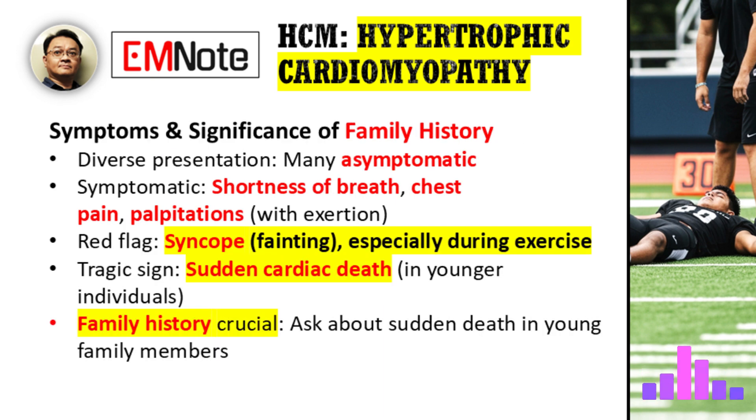The symptoms seem to vary widely. What are the key symptoms that healthcare providers should be looking for, and what's the significance of a family history? The clinical presentation is incredibly diverse. Many people are asymptomatic, while others might experience shortness of breath, chest pain, or palpitations, especially with exertion. A very significant red flag is a history of syncope, or fainting, particularly during exercise. In younger individuals, the first and most tragic sign can be sudden cardiac death. A detailed family history is crucial because of its genetic nature. We need to ask about any history of sudden death, especially in young family members, as this can be a key to suspecting HCM.